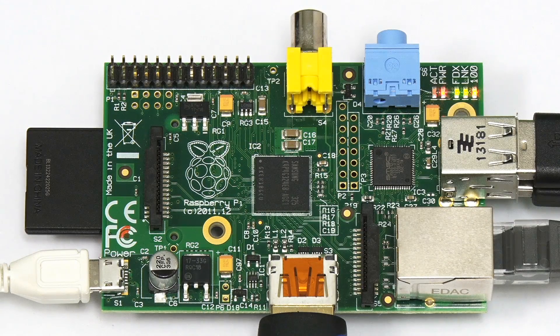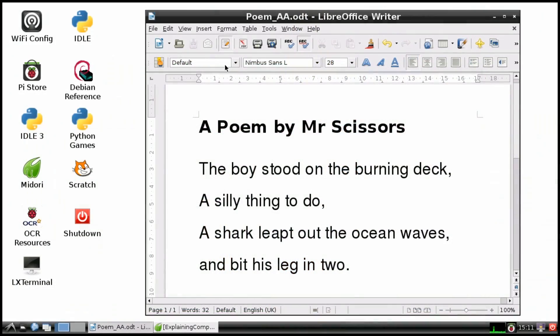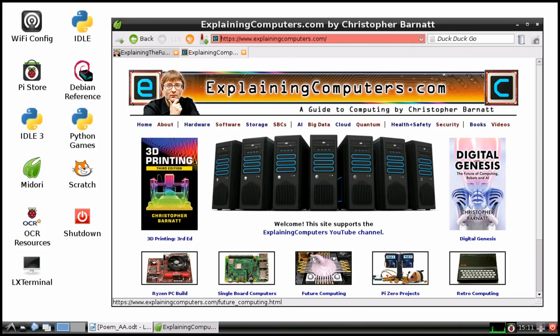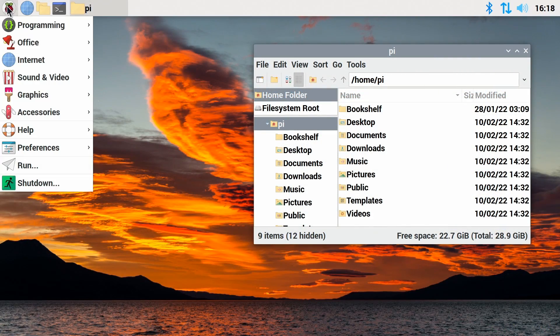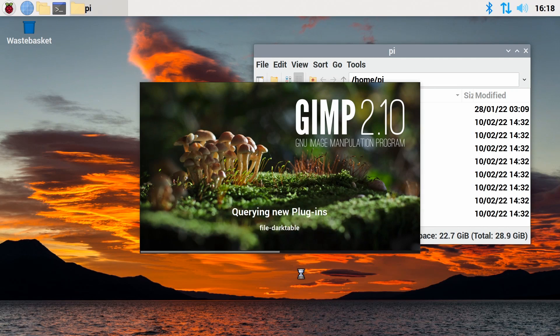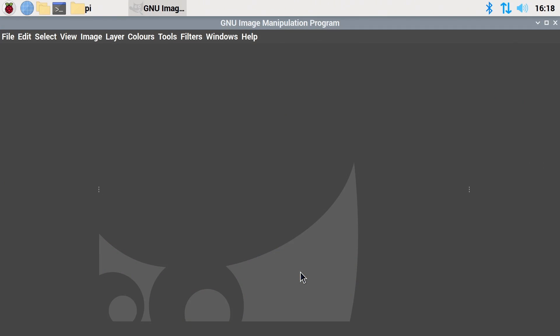Ten years ago, the very first Raspberry Pi 1B could be used for word processing as well as some light web browsing. Fast forward to today and a modern Raspberry Pi 4 or Pi 400 is a very capable low-cost desktop computer.